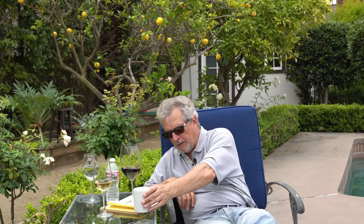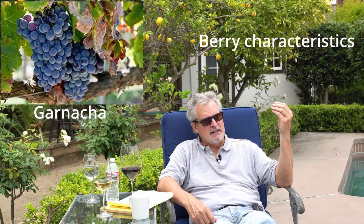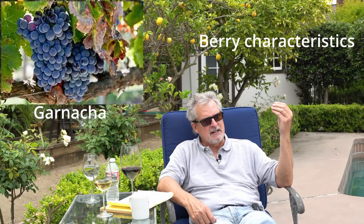So is Rioja Tempranillo from Rioja? Yes. On the palate I have the same flavors, fairly firm tannins, the richness from a warm climate. This is Rioja. Rioja is usually a blend of two primary grape varieties — Tempranillo and Garnacha. The Tempranillo is giving you a little bit of lemon and some earthiness, and the Garnacha — or Grenache — is giving you berry characteristics. More structure and tannin with the Tempranillo. There are a couple of other varieties, but for our purposes, Rioja is mostly Tempranillo and Garnacha.